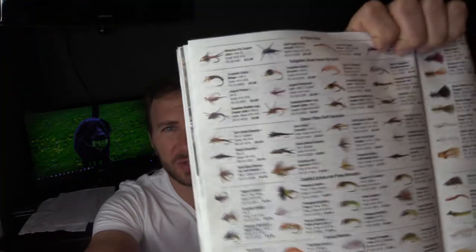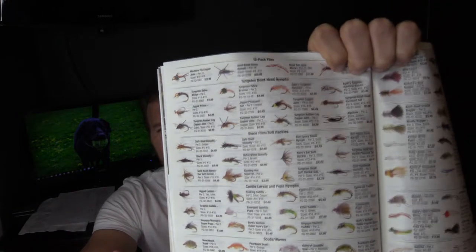It'll list your different emergers, caddis, terrestrials. It'll have different types of hackle in here, hook sizes, hook forms, different feed heads. I think that's a really good resource to use down the road. So I have a little file — like a manila envelope — and basically what I'll do is cut these out or jot down notes, and that's what I'll use for future reference.